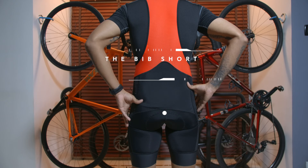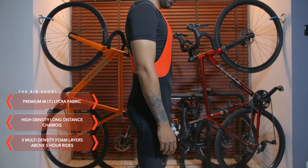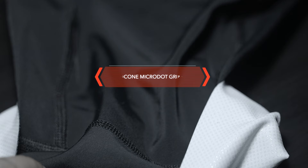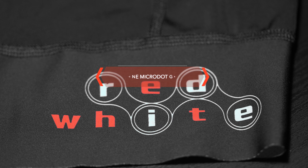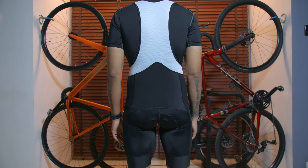Now talking about the bib short — it's made from the same premium MITI lycra fabric as the cargo bib. It has a high density chamois made for long distance rides of five hours and above. I can safely say it's comfortable, and from all the rides I've done in them, I've had no problems with chafing, no skin itch or irritations. All the bibs have a silicone micro dot gripper that holds onto the thigh very well. It does not fold or move while riding, and it also looks good with the Red White initials on them.